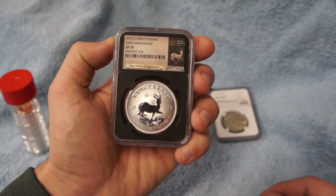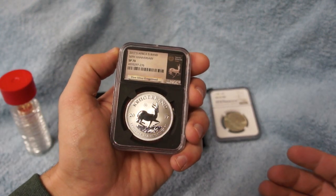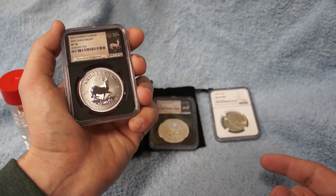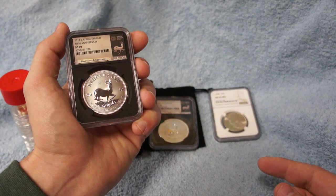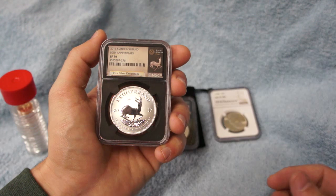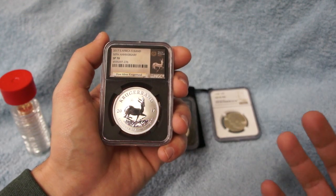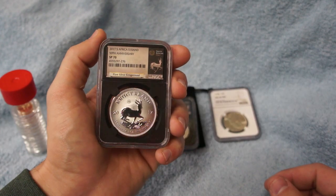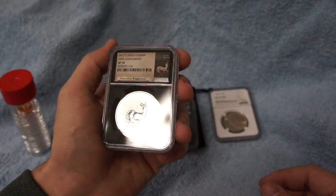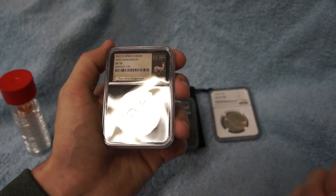I put bids in on two of these and actually won both. The price — one of them was $94, and the other had a closing bid of $97.50 with shipping. I've seen these exact ones selling for just under a hundred bucks from some online bullion dealers, so I got them a couple dollars cheaper by watching those auctions. Gorgeous coin — love the design.